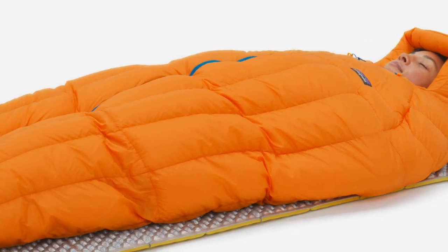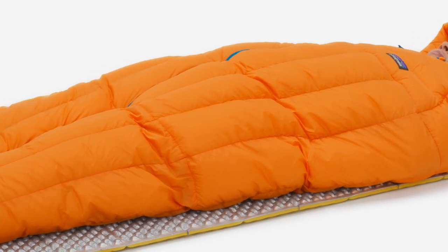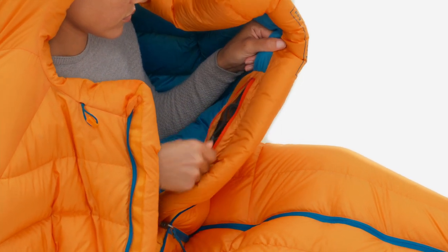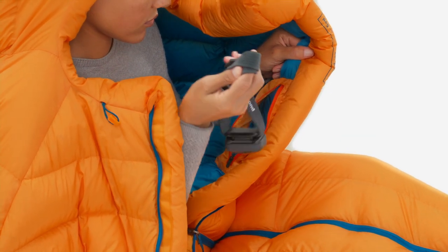The streamlined silhouette has enough room to accommodate extra layers, and the three-way center-front zipper lets you stay tied in. You can keep your headlamp, phone, or earplugs handy thanks to the internal pocket.